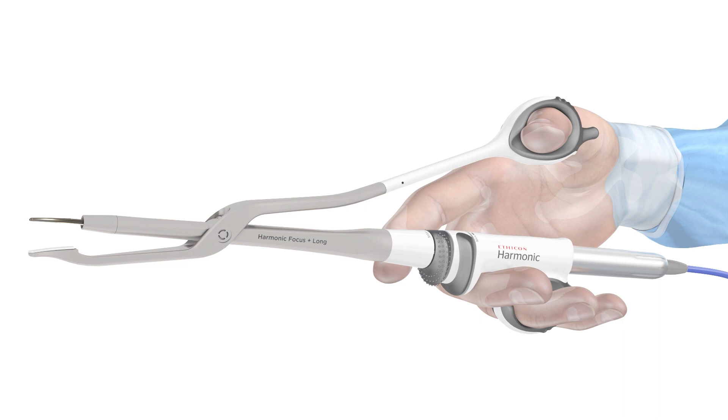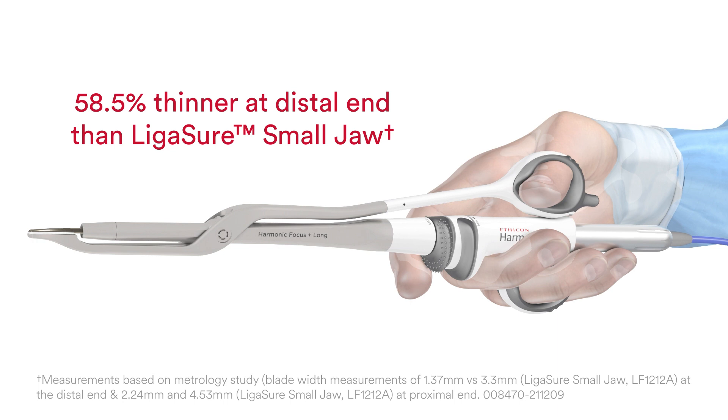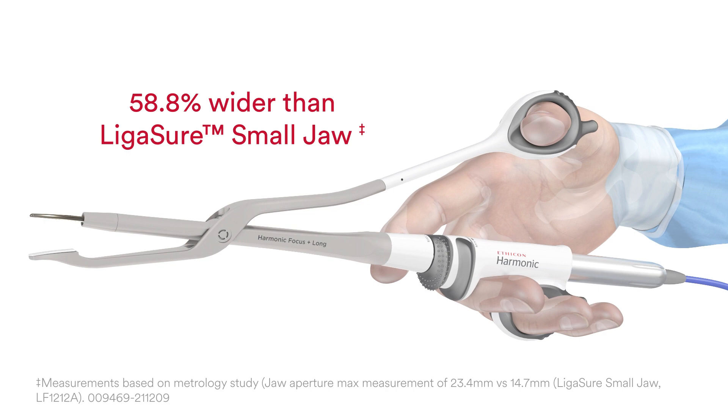For open procedures, the Harmonic Focus Plus device has a smaller overall profile than the Ligasure small jaw for improved visibility and dissection. The active blade is 58.5% thinner at the distal end and 53.7% thinner at the proximal end than Ligasure small jaw. The Harmonic Focus Plus shear's jaw aperture is 58.8% wider than Ligasure small jaw.